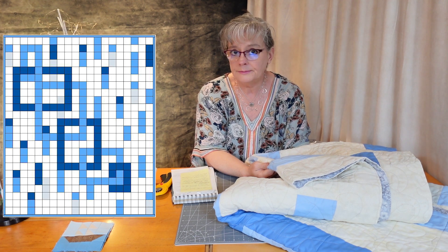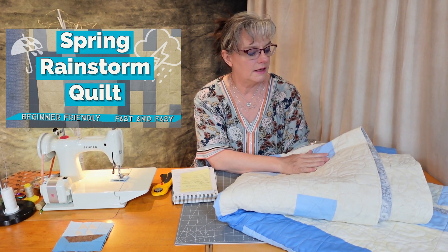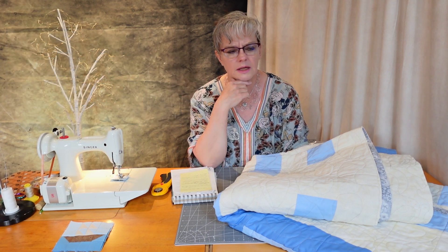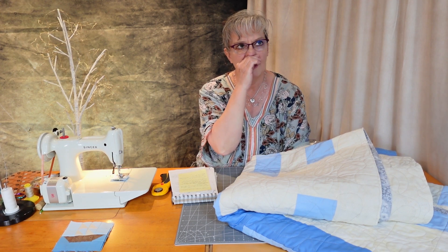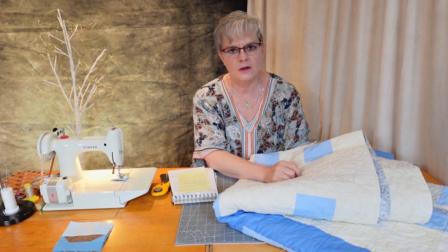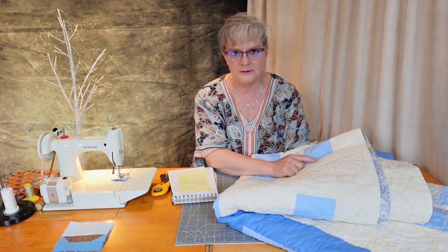I'm doing the binding. I thought it would be interesting for you guys to know how I do my binding. The way I do it is I get an app out — I think it's the Robert Kaufman app. You can download it on the iPhone. I use the binding calculator for that, because I've done all this math and all this work for the quilt, and when it comes to the binding I just want it quick. I just want the app to tell me how many strips to cut. Then I cut them, put them around the quilt, and I'm done.